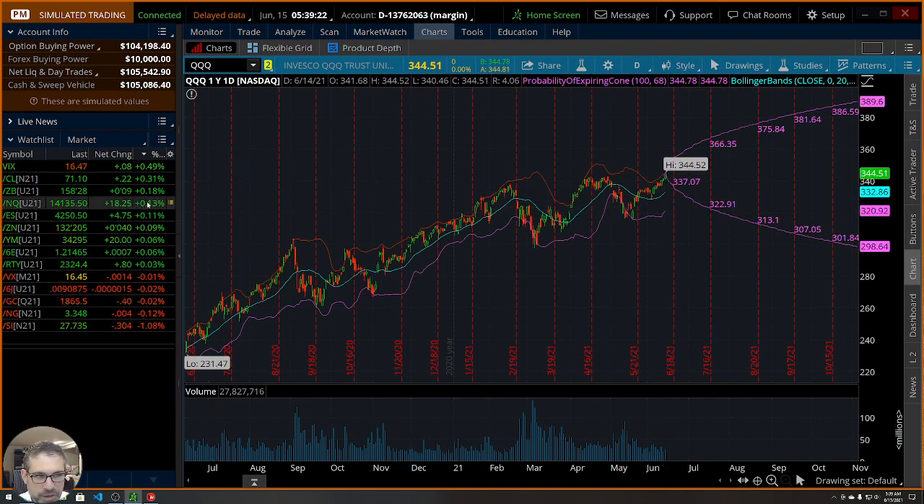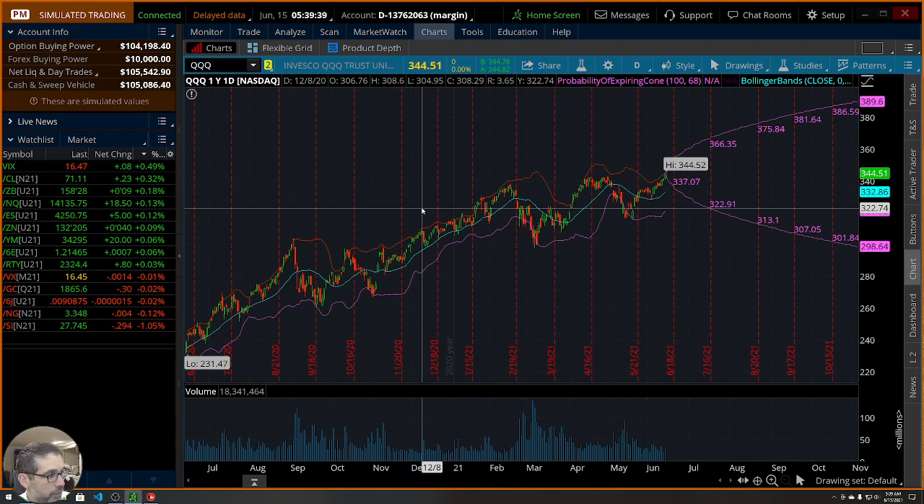Let's take a look at the overnight futures. We are up one-tenth percent in the NASDAQ, same for the S&Ps. Dow is up almost that much. Russell is basically unchanged. Crude is up. Gold is basically unchanged. That is the overall market and also the chart for the queues.